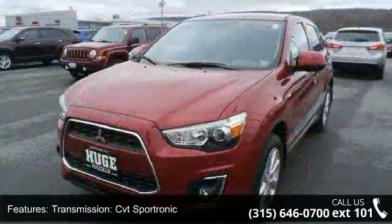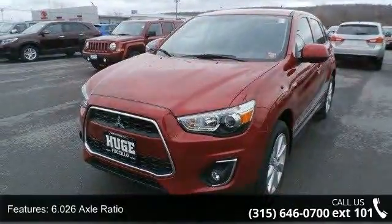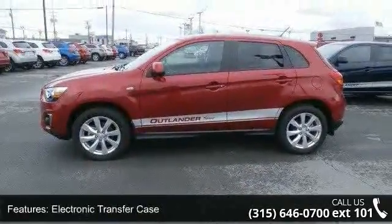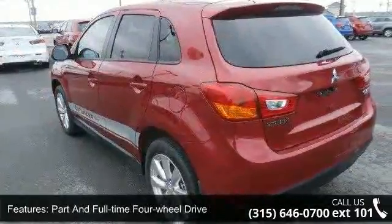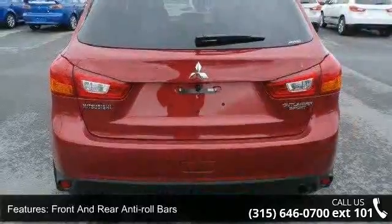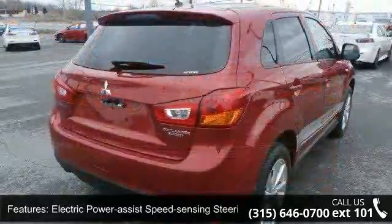Enjoy these notable features: CVT Sportronic transmission, 6.026 axle ratio, electronic transfer case, full-time 4-wheel drive, front and rear anti-roll bars, electric power assist speed-sensing steering, single stainless steel exhaust, auto locking hubs, and 18-inch alloy wheels with a steel spare wheel.